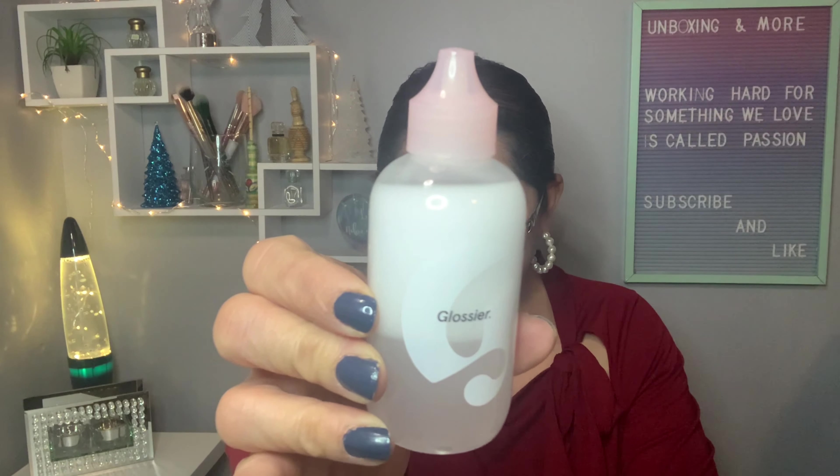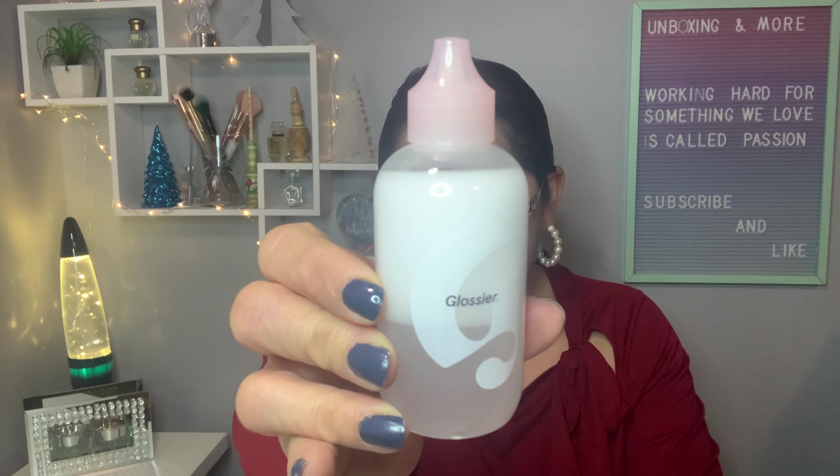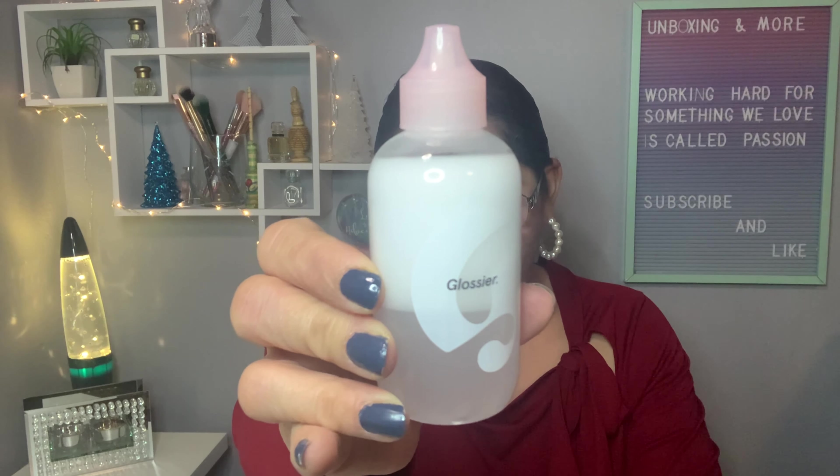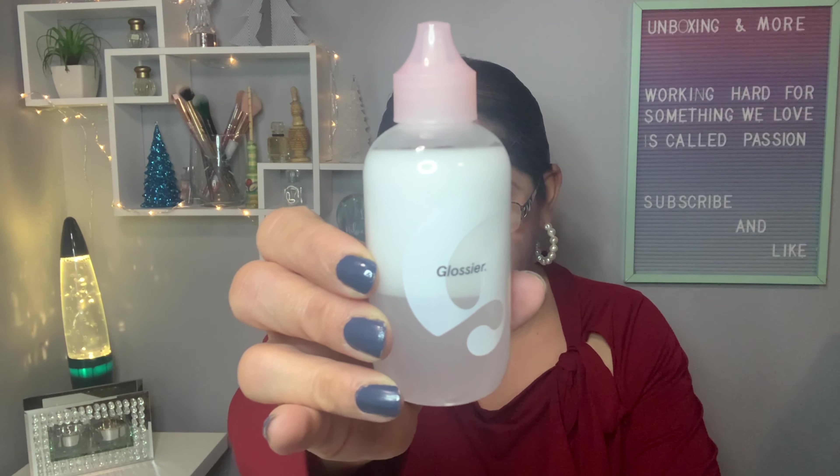Let me put on my glasses and begin with the first item. It's from Glossier and it's a makeup remover. I checked the Glossier website and I found this exact product for $12.